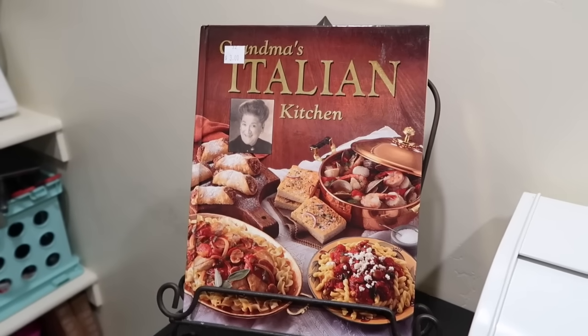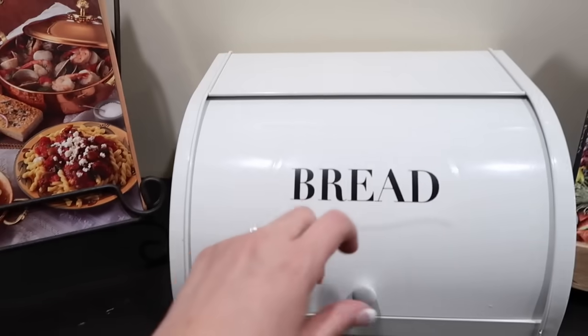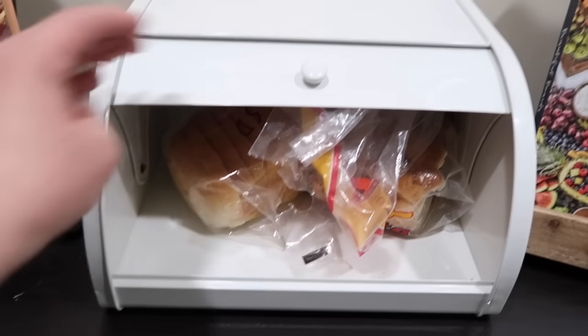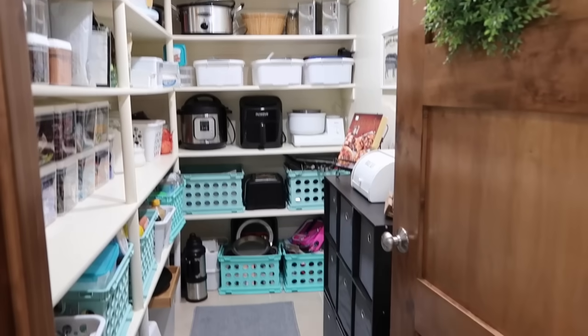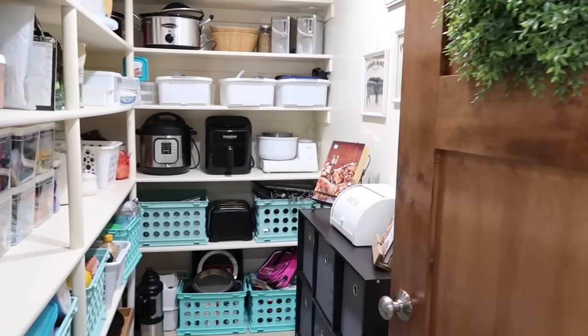I just found this one at the DI — Grandma's Italian Kitchen. It's a beautiful book. In here we keep bread that we're currently using, and we do use this bread box. But this is my pantry, you guys, and I'm super happy with it. It did take a while to put together, but I'm so glad it's done.